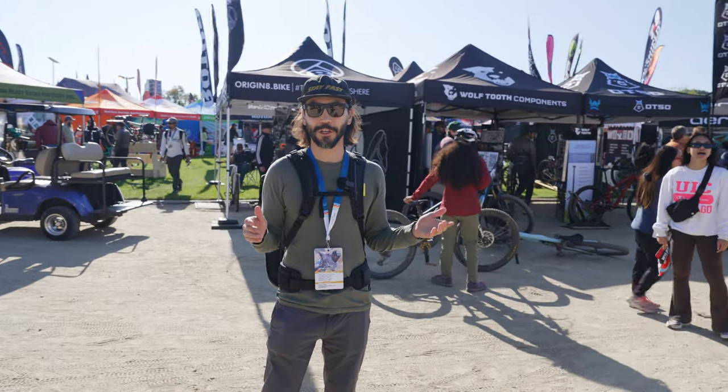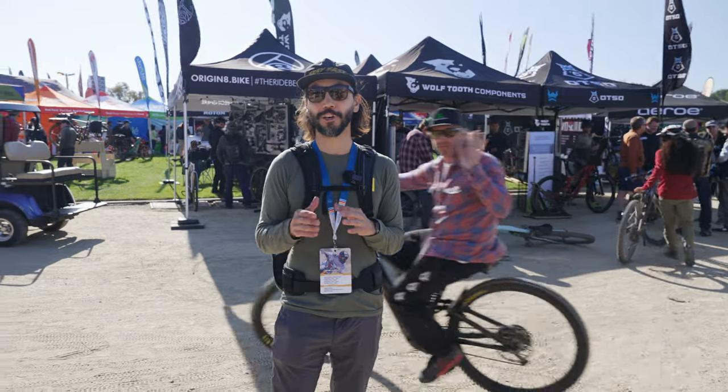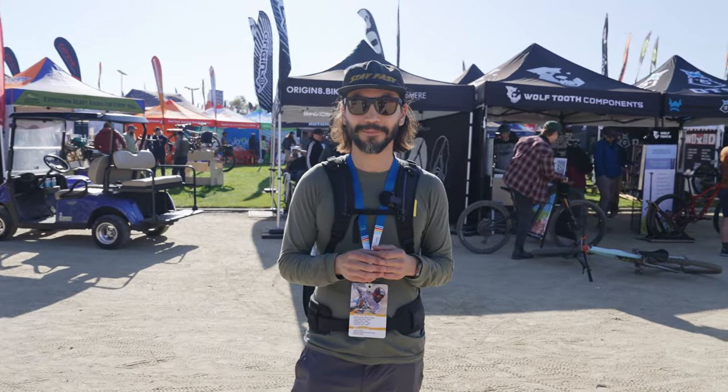That is a wrap on day one of Sea Otter. We saw a lot of cool things and met some cool people. If there are any brands here that you'd like to know about, leave a comment down below and we'll go try to meet them. See you tomorrow.